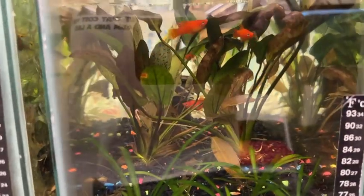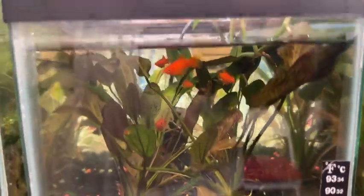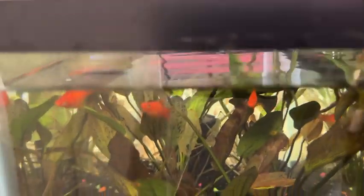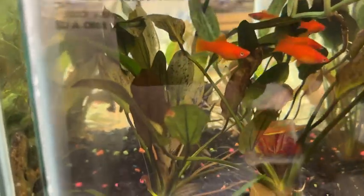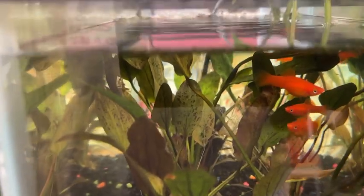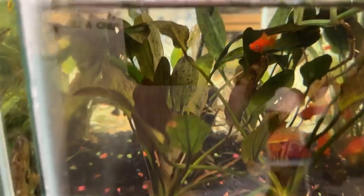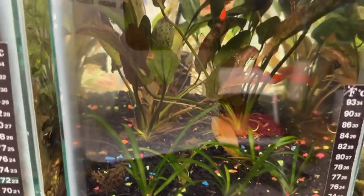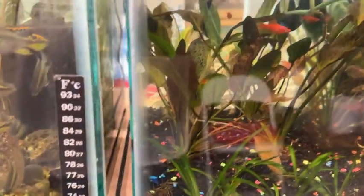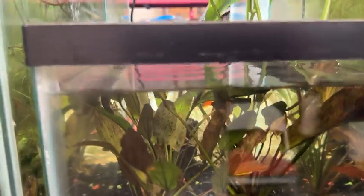I took five little platys out and put them in this tank just because it needed something. It was kind of a little farm tank for this sword - I don't remember which one it is, Echinodorus or something - it's kind of an oval bronze leaf, very pretty. And a little bit of Sagittaria subulata in the front, so I just thought I'd throw them in there, because otherwise I'll get mosquitoes if there's no fish in the water.